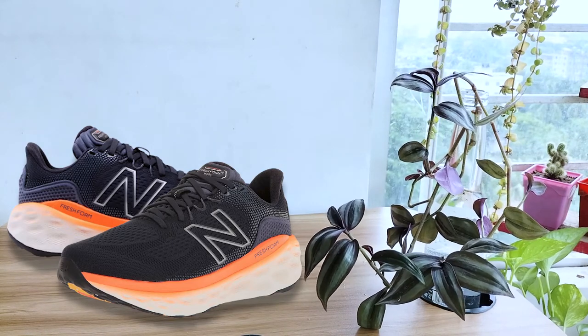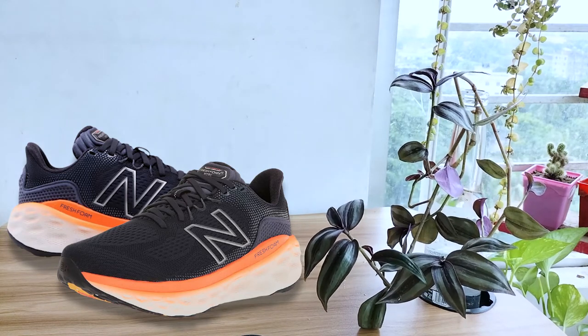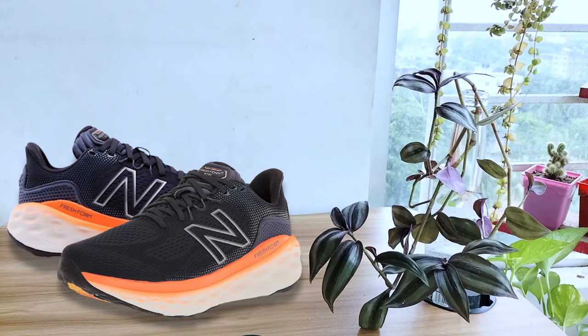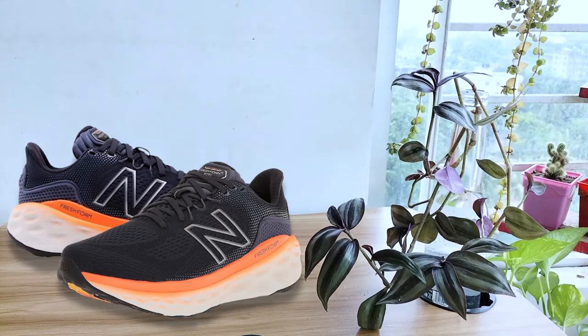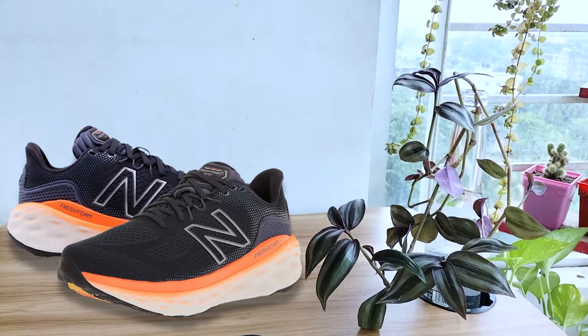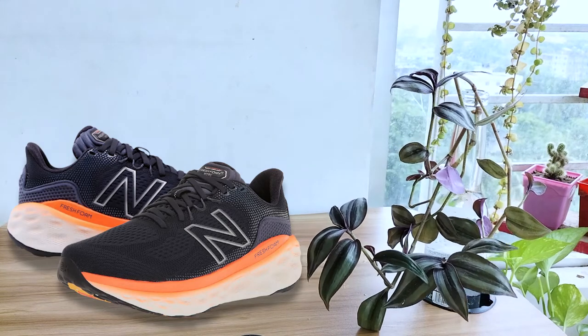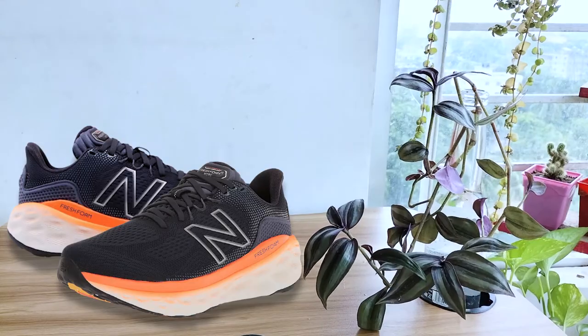The heel collar includes added padding — foam padding placed around your ankle collar and under the tongue — for an incredibly comfortable fit and feel. Breathability is standard, as expected from engineered mesh uppers. The blending of foam, synthetic uppers, and rubber sole gives a good amount of durability. This shoe is noticeably softer, and with a weight of only 9.6 oz, you can feel quite light on your feet.